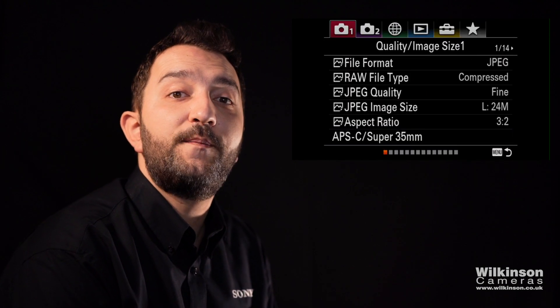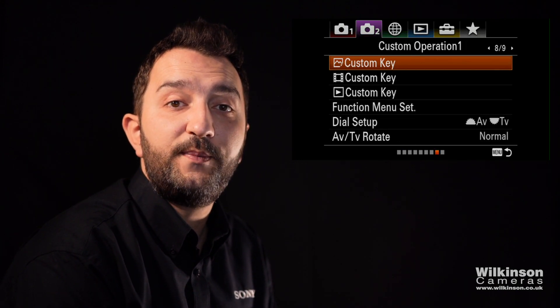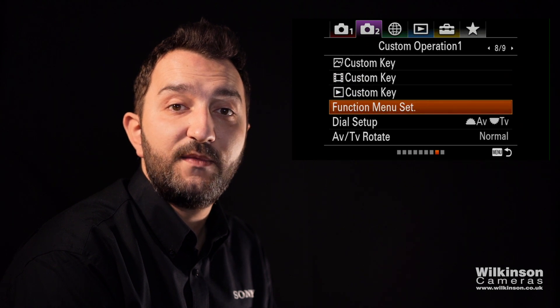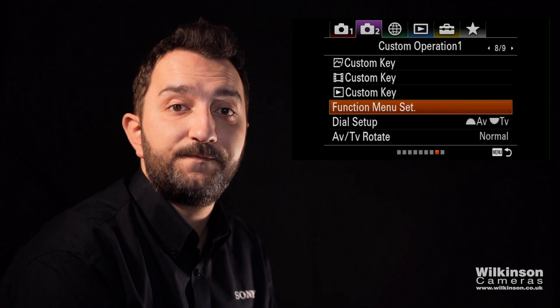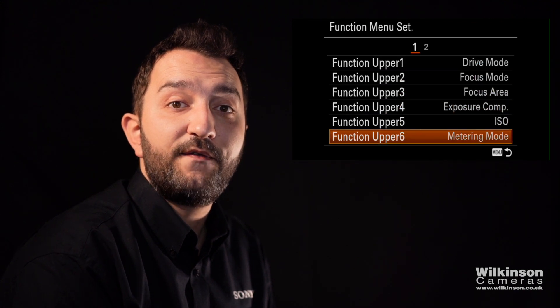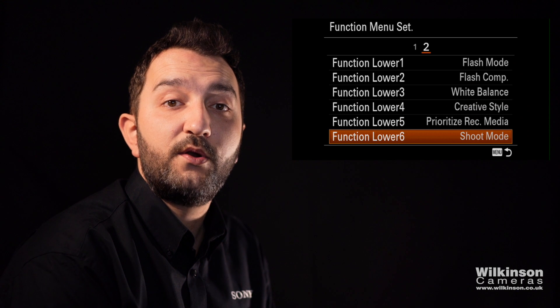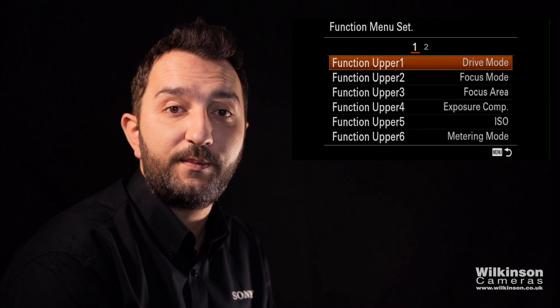So if we dive into it — press menu and scroll through to the second camera icon at the top, through to page number eight where it says Function Menu Set. If we okay that, you'll notice you're in the menu with upper and lower options. These are for the upper or lower part of the function menu that you would be setting.